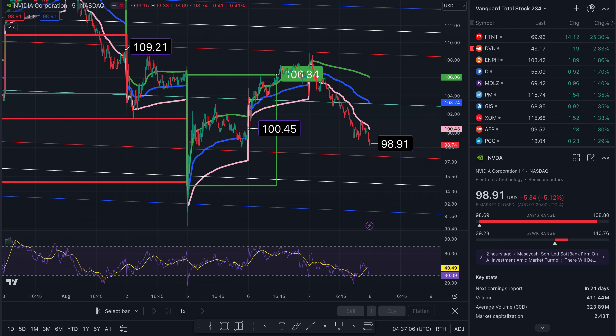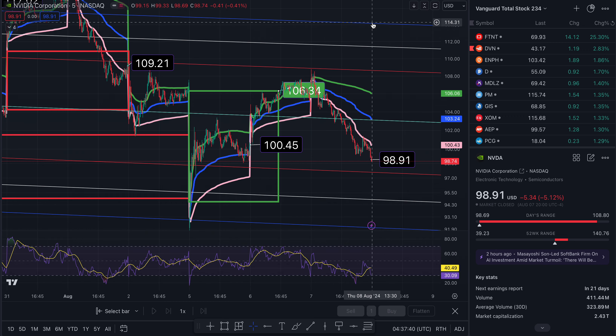This is NVIDIA on the 5-minute timeframe. Here are your price targets for Thursday. We ended the day at $98.91, down 5.12%. To the north side from where we are takes us to resistance and a potential take-profit area — it's also at VWAP — $103.24. Above that, at two standard deviations and another level of resistance, $108.65. At three standard deviations, $111.42, and at four standard deviations, roughly $114.21.